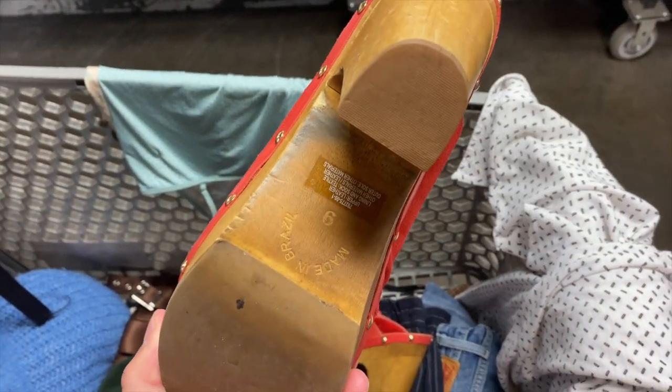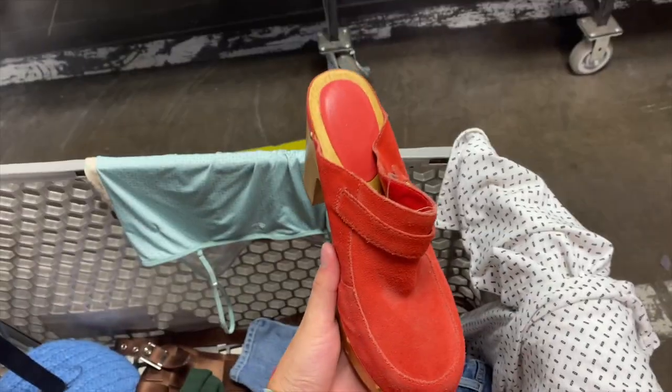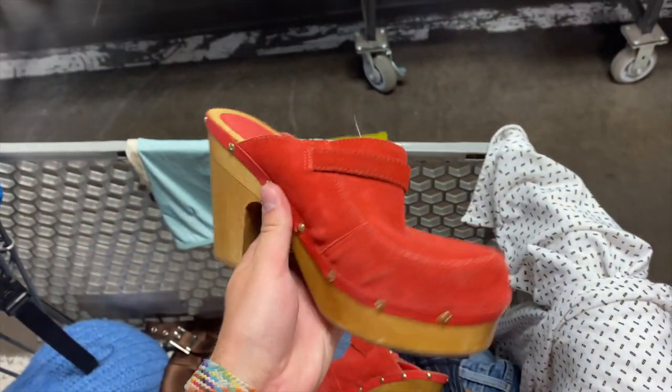These red clogs are literally so cute — they're just the Gap, but they're definitely super good quality. I love the red suede and the wood seems really nice. I'm probably not going to sell for a ton, but I'm super excited to sell them still. They're so cute.